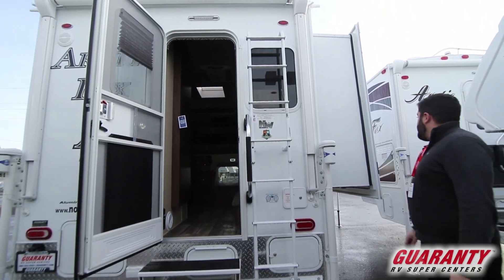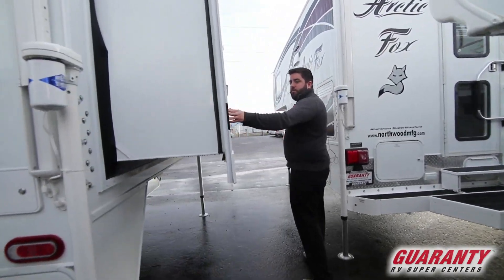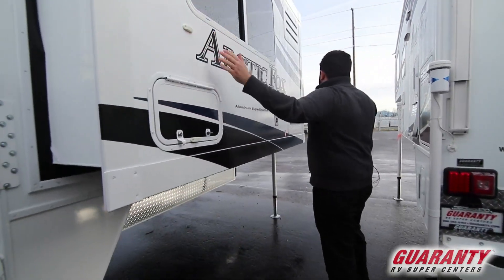Power awning on this side. As you come over on this side, more storage here with one-and-stick doors. Magnetic holder.